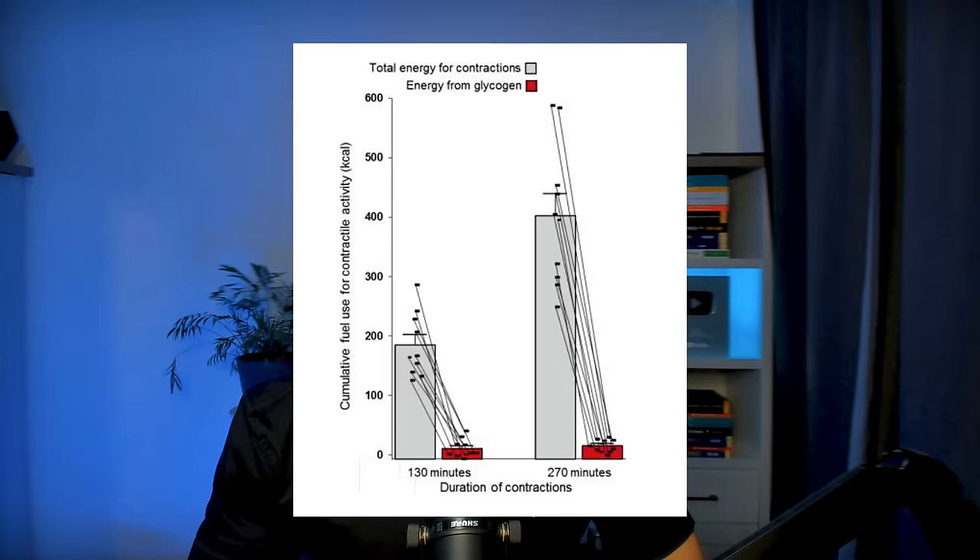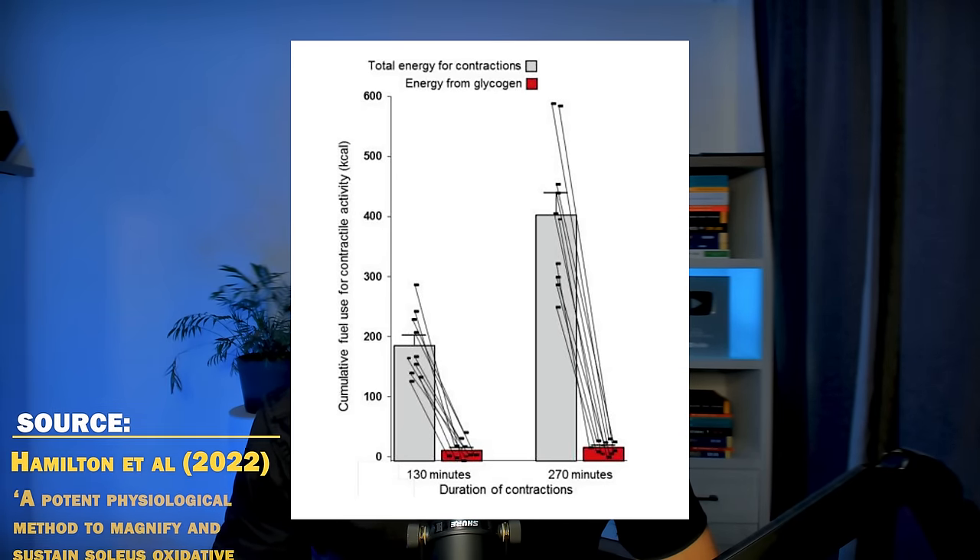Now let's talk about duration — how long should you do this? In the 2022 paper by Mark, the participants did the soleus push-ups for 270 minutes per day, which is four and a half hours. That's a very long time and I don't think the average person is going to adhere to that. But if you're spending six to eight hours a day sitting, trying to do at least half of that with soleus push-ups is going to significantly improve your metabolic health. So if you sit 10 hours, try to aim for five hours of soleus push-ups; and if you sit only two hours, one hour of soleus push-up appears to be enough.